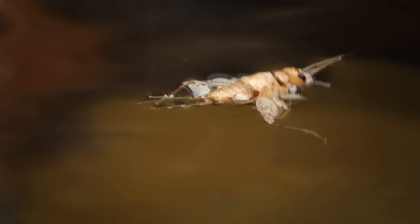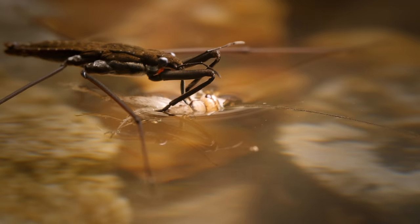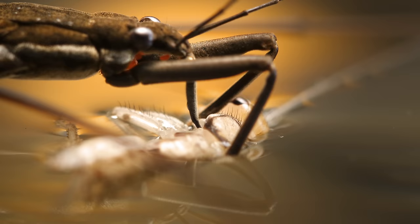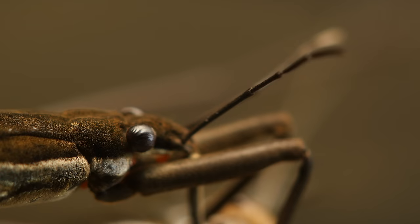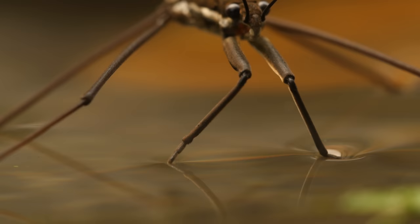The stream delivers an endless buffet of new victims. Because for most, that razor-thin line between water and air is a treacherous place. But water striders know: keep your feet dry, and you'll always have the upper hand.